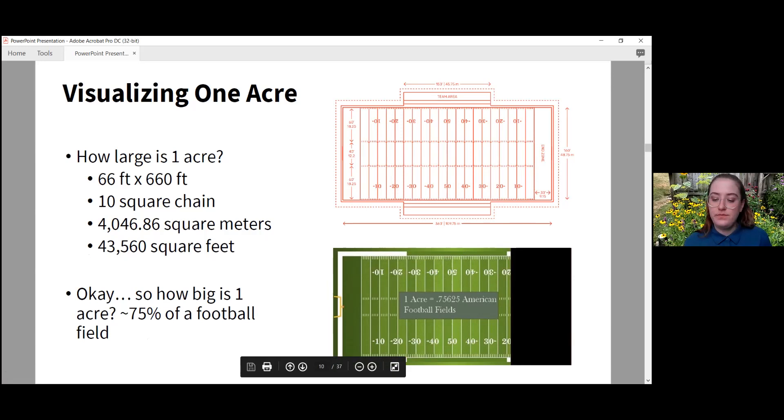The first site preparation method is sod removal. This is where you remove existing vegetation by cutting the roots and removing the sod. You can use either a shovel or rent a sod cutting machine — I'd recommend renting one because this is hard work. This is ideal for small sites, less than around one-eighth of an acre, and is great for converting sections of lawns into a pollinator garden. This is what I did for my own pollinator garden here in Morgantown.